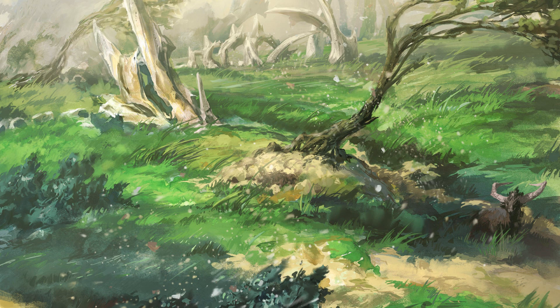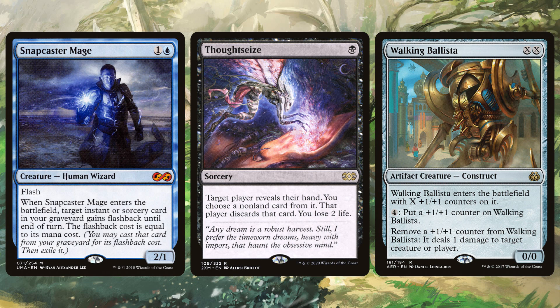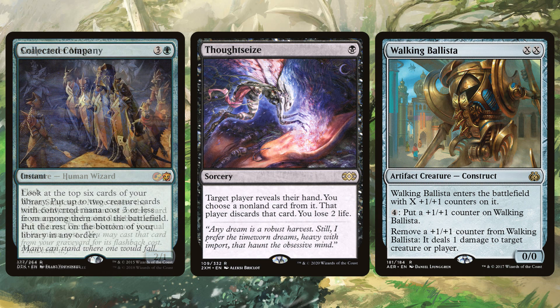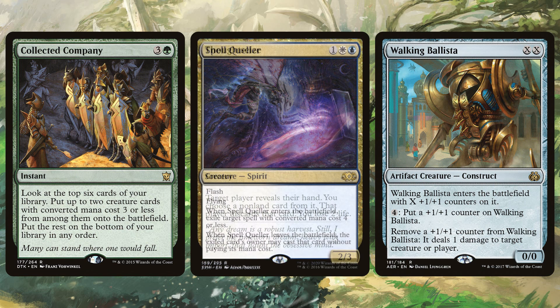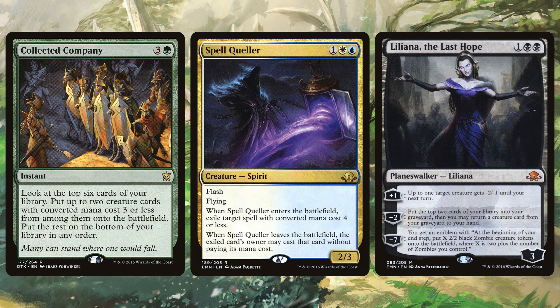The point is, right now decks are cheaper than ever. A combination of people not playing in paper, not buying paper cards, and lots of reprints have made the game more accessible than ever before. Still expensive, but if you've been wanting to get into Modern or paper play or even Commander, now is the time — even if you're not playing right away — to pick up staples you know you'll need, because right now they're very cheap.